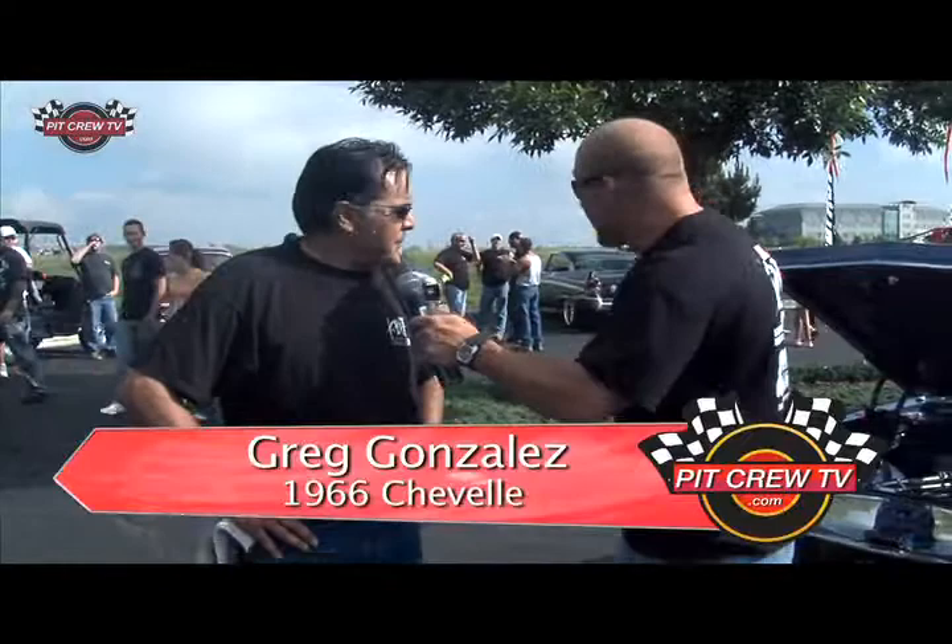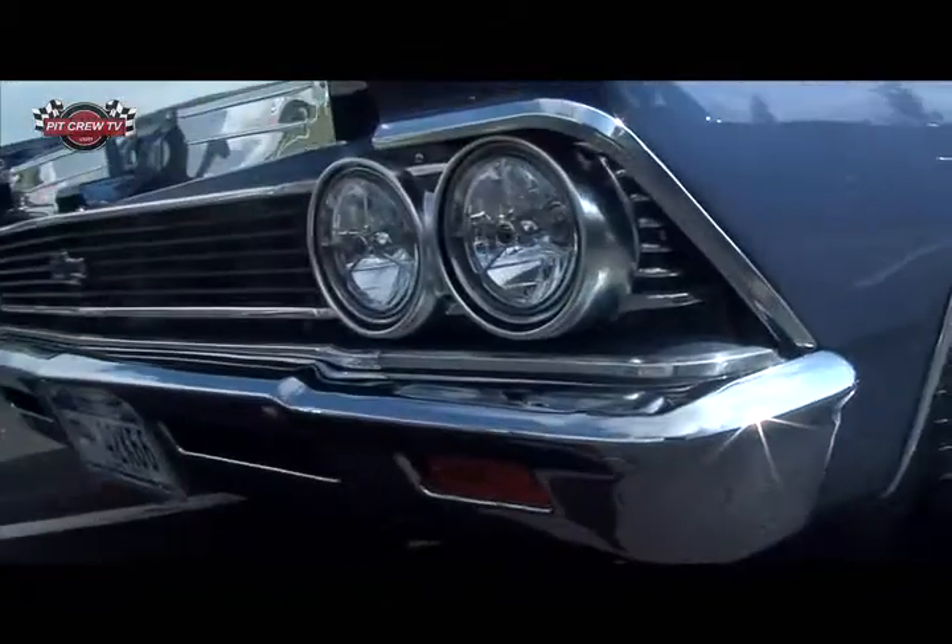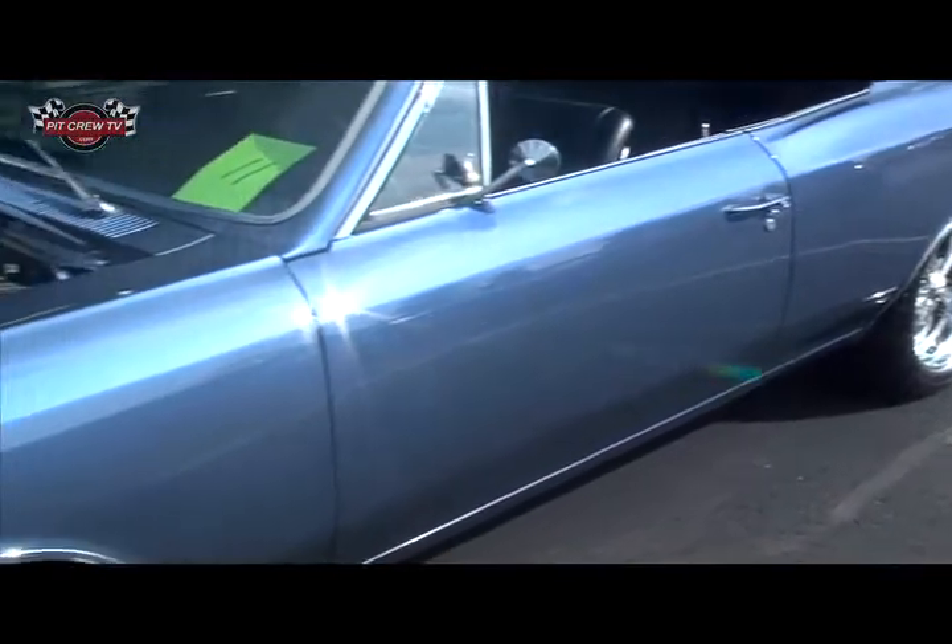Greg, how are you today? Doing good, Willie. Tell me a little bit about your car — you obviously bought it like this and haven't put any work in it. Not hardly! So tell us a little bit about how this car came to be the way it is. Well, I bought that car back in 1993. It was a total basket case — didn't have an interior, needed new quarter panels, needed a new hood, engine was shot. Took me 30 months to put that car together.